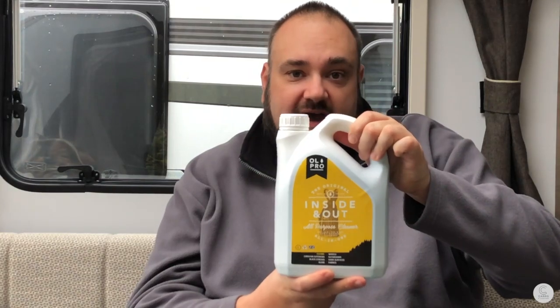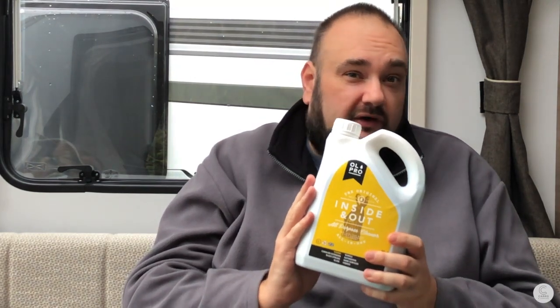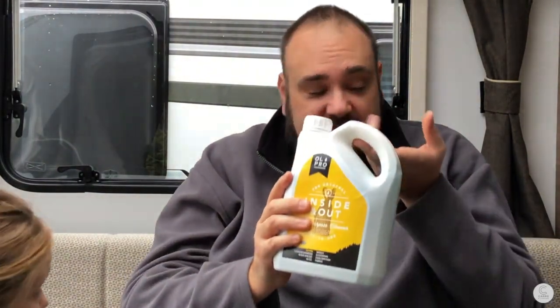So after reading a few reviews, I purchased the Old Pro Inside and Out Seven-in-One Cleaner. This will be the first time I've used it in today's vlog. They reckon it's good for caravan exteriors, black streaks, glass, wheels, bathrooms, hard surfaces, and fabrics. We have a few black streaks on the front of our caravan, so I'm going to use this diluted today. However, if you've got really stubborn black streaks, use it neat sparingly.